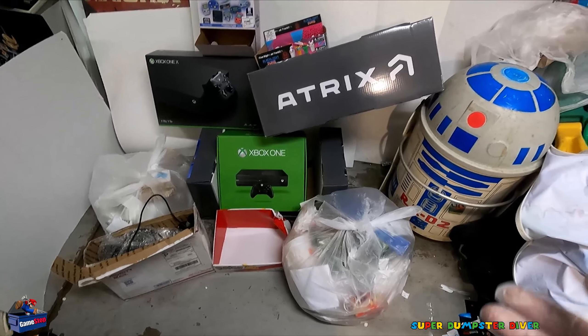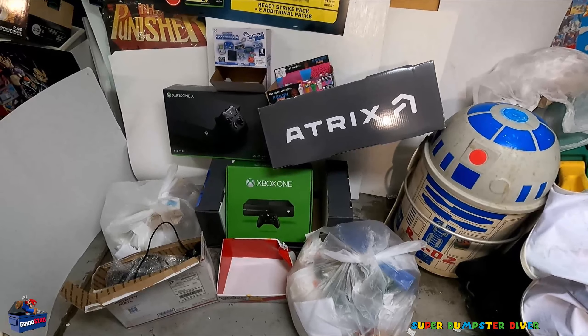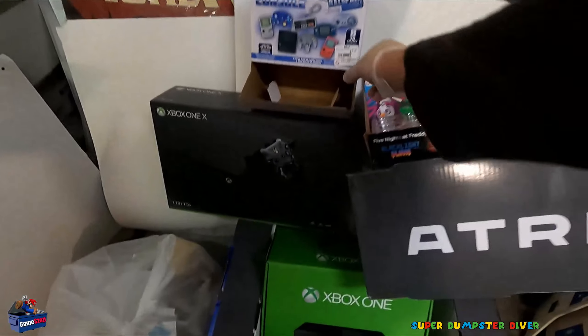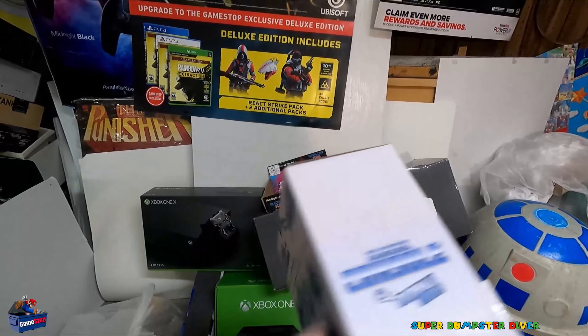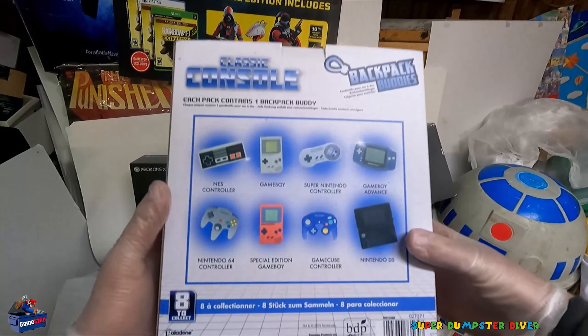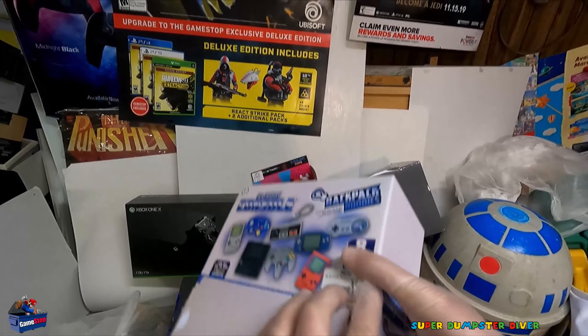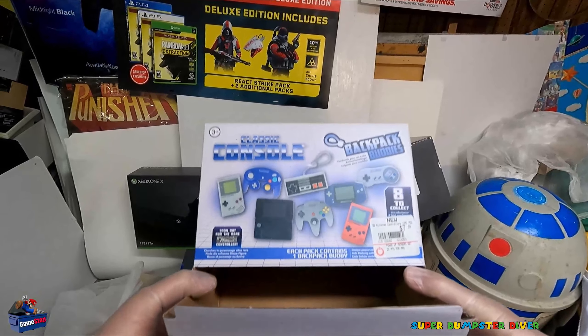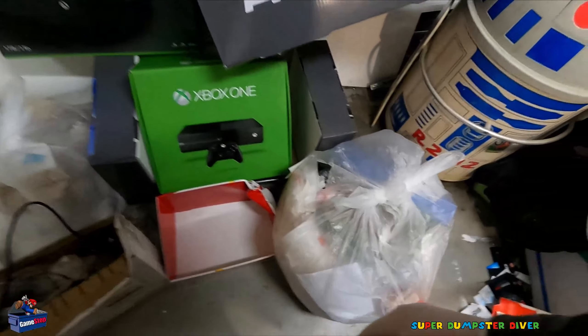Looks like there's a bunch of good stuff there. We'll have to go through and see. A lot here, I really don't know where to start, honestly. Maybe we'll jump in with some of these boxes. Pretty cool one up here. I have found this before, I really do like it. It's awesome. Pretty cool, like retro Nintendos. Really awesome. I would love to find the actual keychain or the backpack — Backpack Buddies. Pretty cool, I like that one.